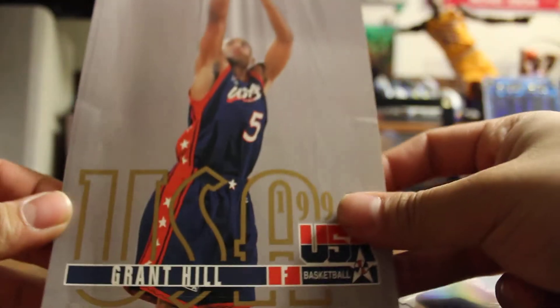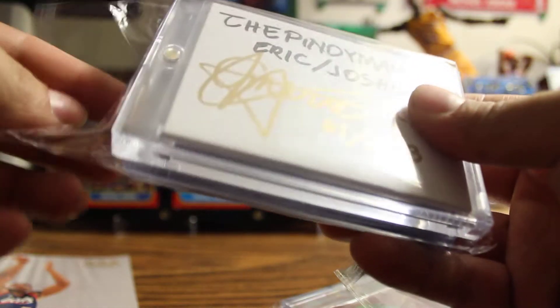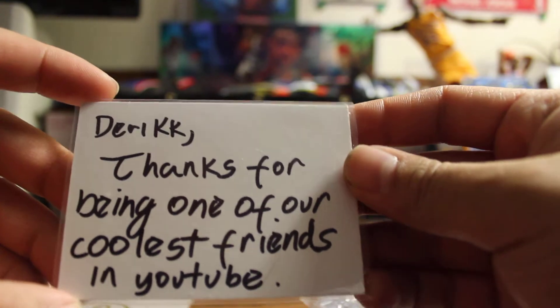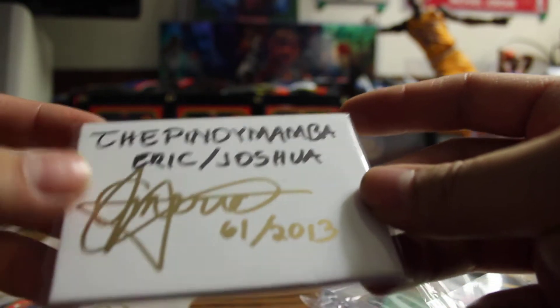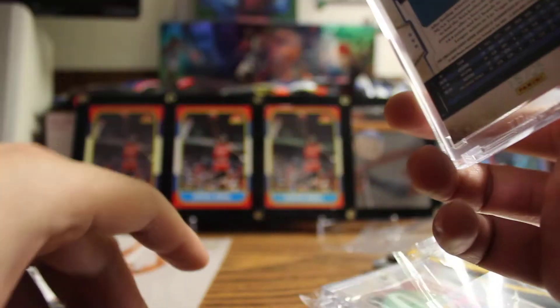No way, this is too much man. First off I got this one — something to put in my background again. This is really cool — Upper Deck. I remember this green team. Okay, this is too much man, I owe you guys a lot. Derek, thanks for being one of our coolest friends on YouTube — the Pinoy Mamba, Eric and Joshua, signing in gold ink, number 61 of 2013. Look at that — my first gold ink YouTube collection.